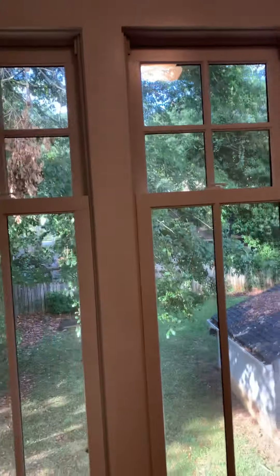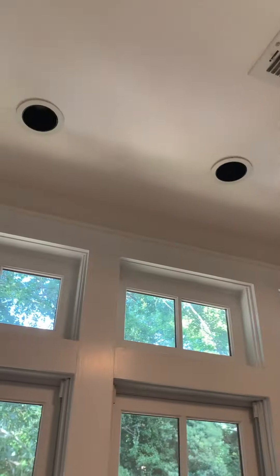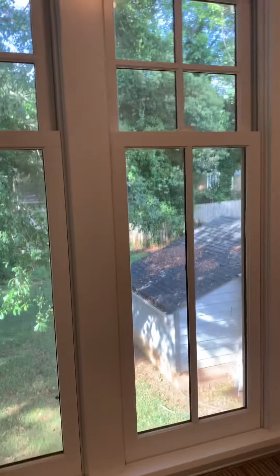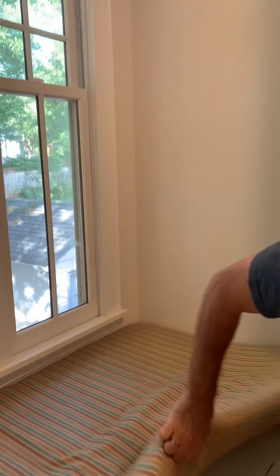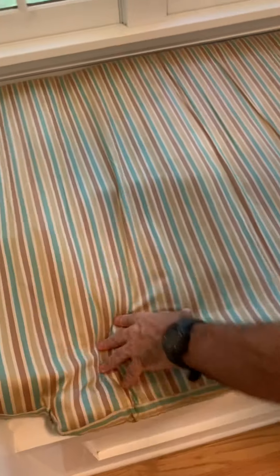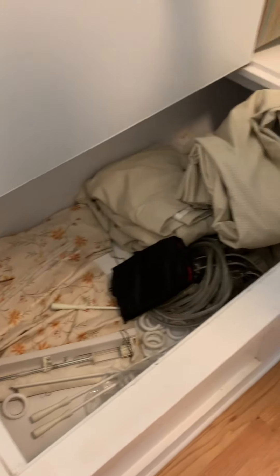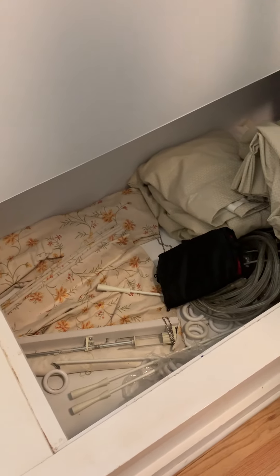Looking at the lights above this bay, none of the bulbs were replaced, so there are no lights in this bay. And there is a cover here, and there's a bunch of stuff being stored inside here. Not sure where all that goes to.